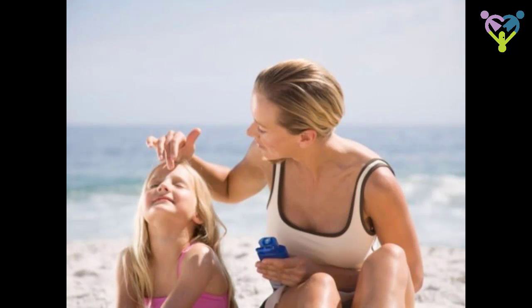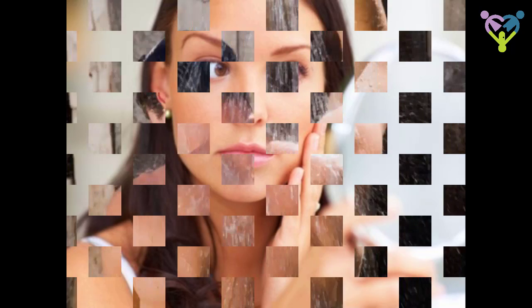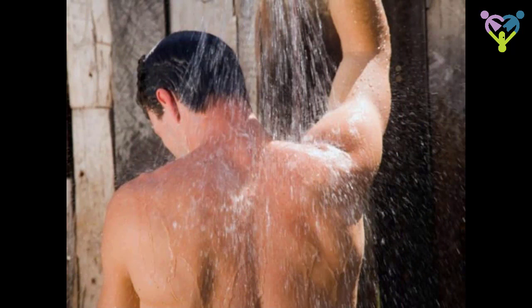Tip 3: Heat exhaustion. Symptoms include heavy sweating, weakness, dizziness, headache, nausea, fainting, and muscle cramps. Home remedies: rest, have cool non-alcoholic beverages, take a cool shower, bath, or sponge bath, and use light clothing.